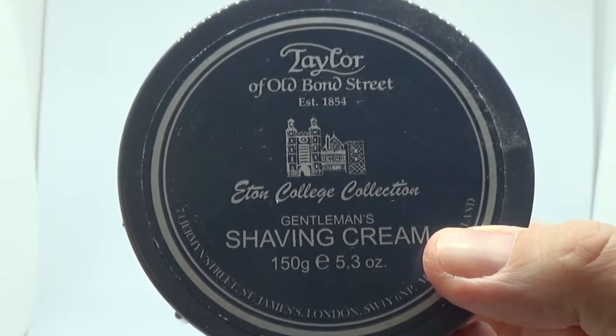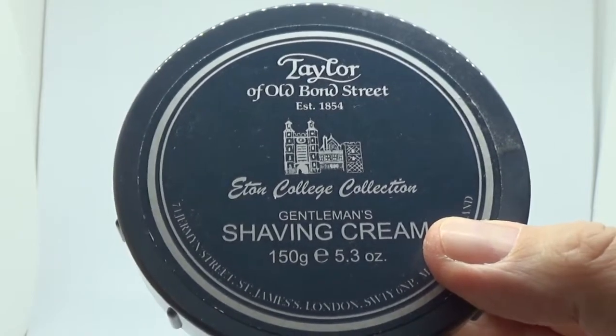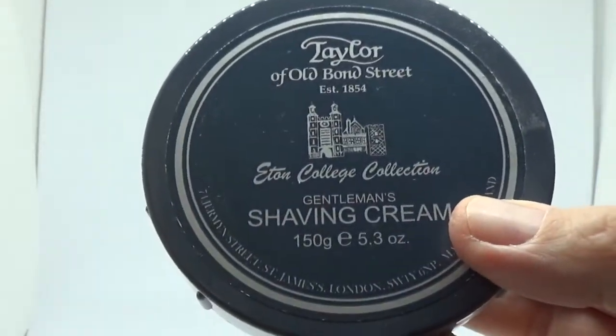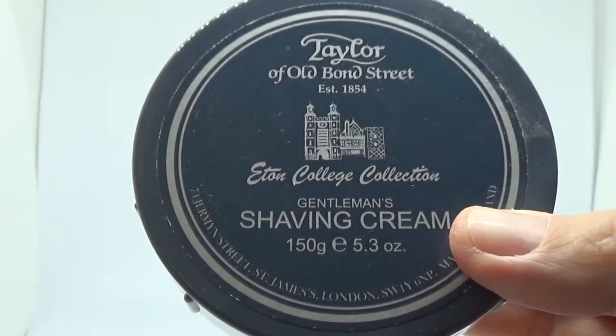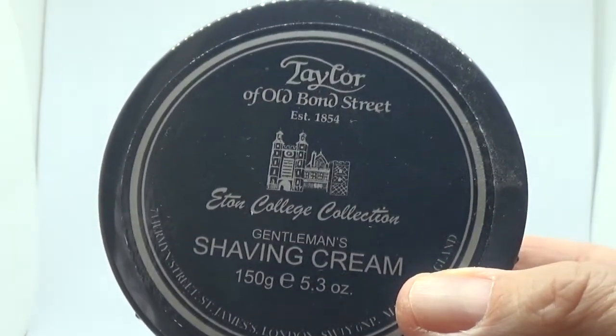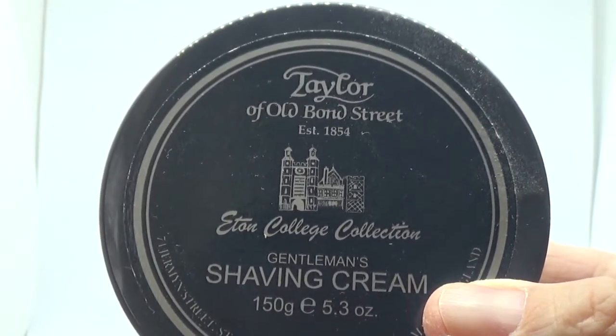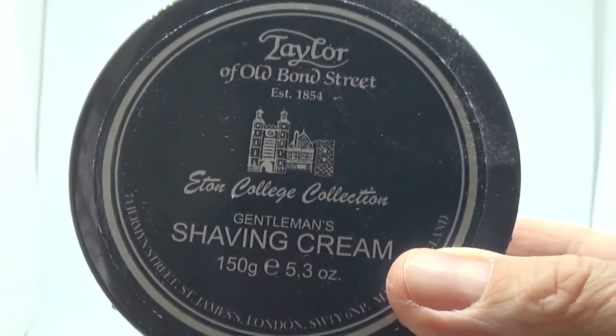This one I got at Hogsbury in London - my mother-in-law bought the full set: shampoo, the aftershave I believe, body wash, and body spray. This is the Eton College - it's a lemon and floral kind of scent. One of my favourites.